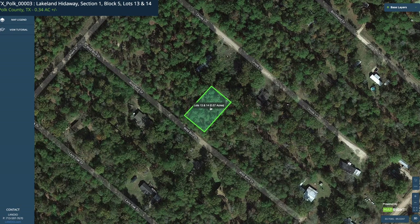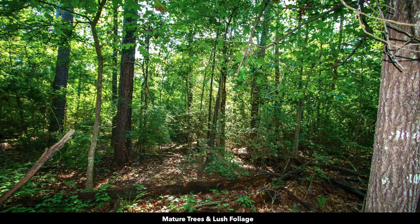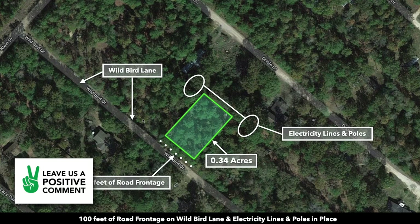If we look at the interactive map, the property sits at an angle. Over here would be west. This would be looking to the southwest, and this would be the northeast portion of the property. There are electricity lines and poles already in place running along the northeast portion of the property, and there you have the 100 feet of road frontage along Wild Bird Lane. Here we're looking through some of the mature trees. In addition to the electricity lines and poles, there's also water lines, telephone, and internet.